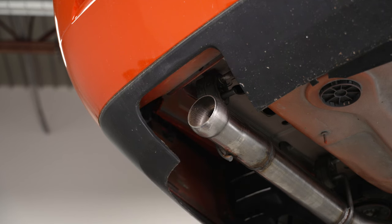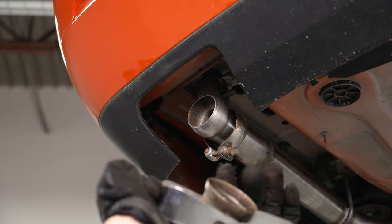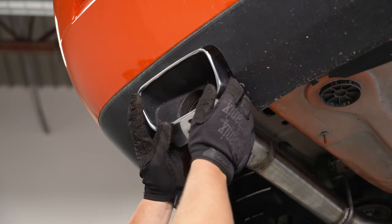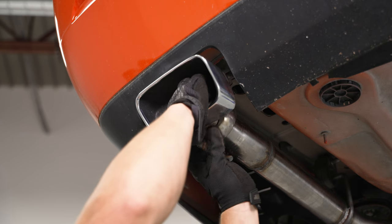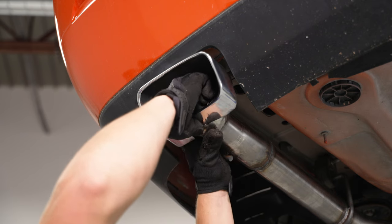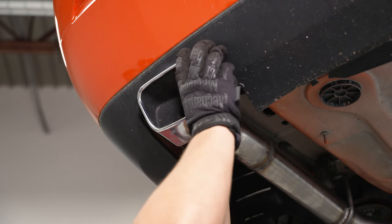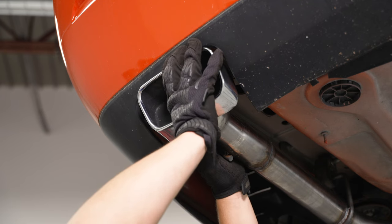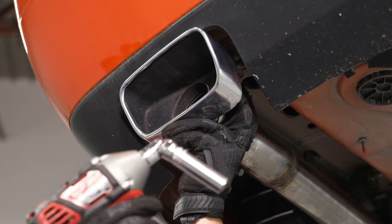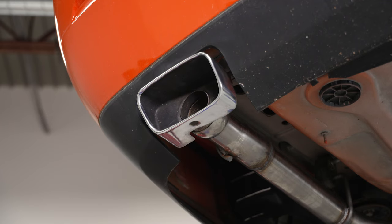Now install the factory exhaust tips onto the new system. Slide the ball clamp over the tailpipe, then line the ball part up and make sure it's centered and doesn't touch the plastic bumper trim, because once it gets hot it'll melt the plastic around it. Slide the clamp over, then use the 13 millimeter socket and swivel socket to tighten it down. You can always come back through and tighten and realign. Repeat that process on the other side and go back through tightening down all your clamps.